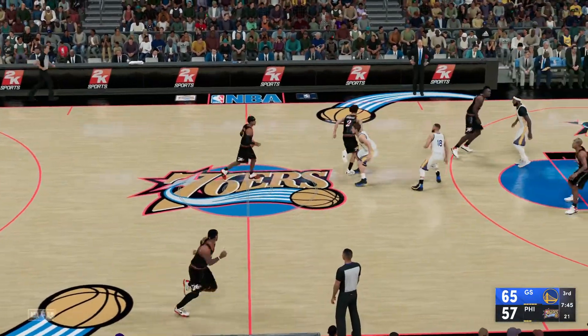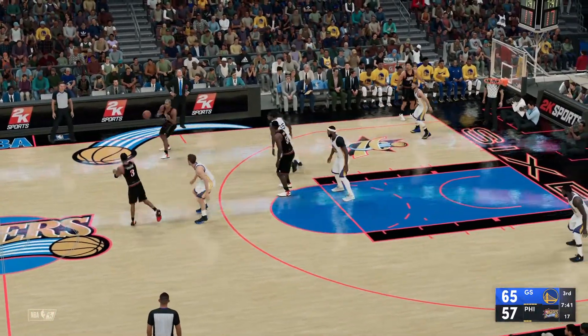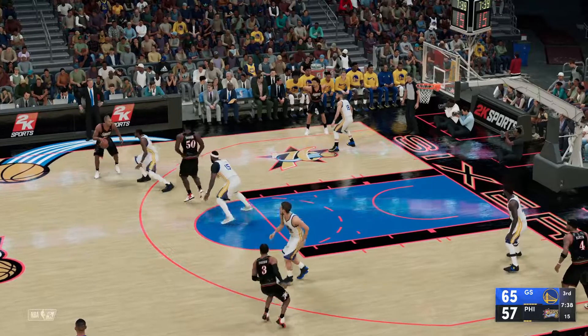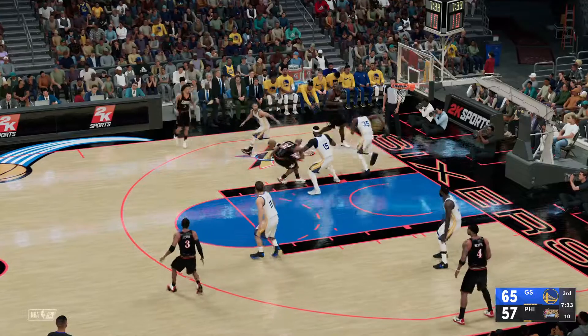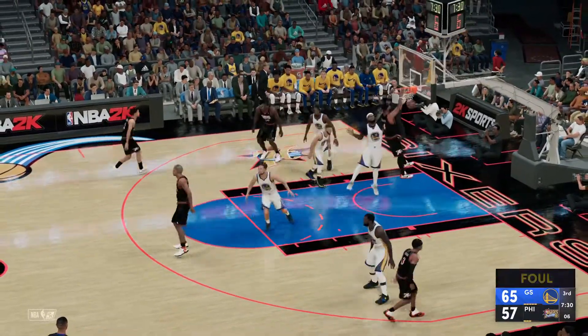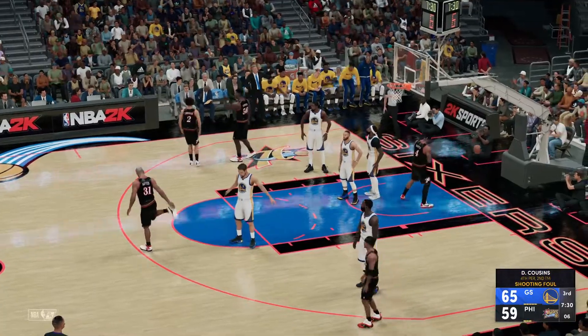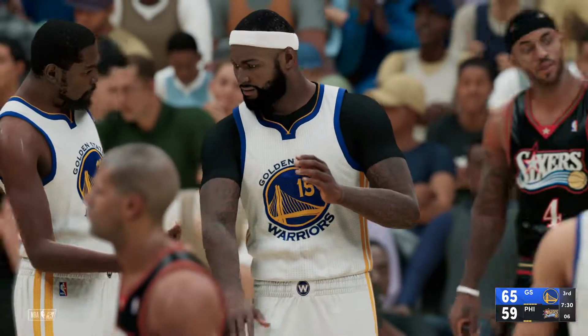With all the attention that Klay gets, it can lead to open looks for others. Now here's Iverson — 22 points for him. Robinson, a screen on KD. The pass to Robinson, to the paint — slam, and he draws the foul. A chance for another point at the free throw line, it's on DeMarcus Cousins.